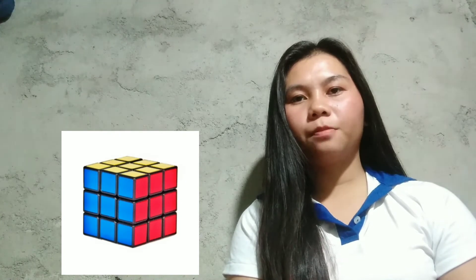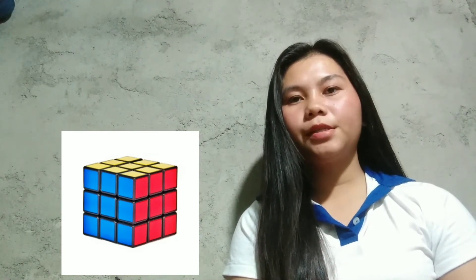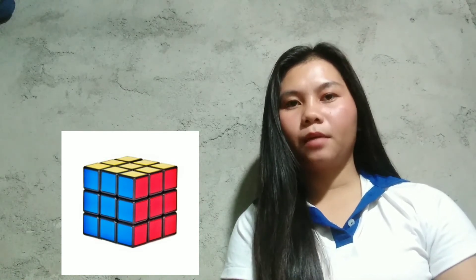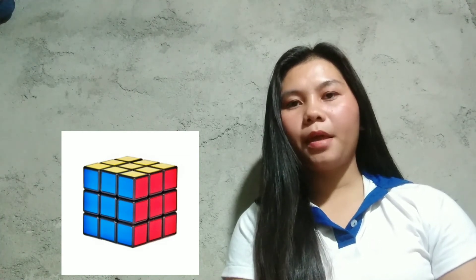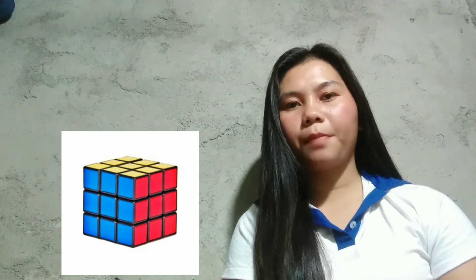And I choose Rubik's Cube Puzzle Game. The Rubik's Cube is a 3D combination puzzle invented in 1974 by Hungarian sculptor and professor of architecture, Erno Rubik. As of January 2009, 350 million cubes had been sold worldwide, making it the world's top-selling puzzle game.